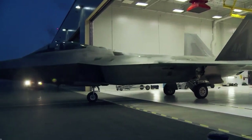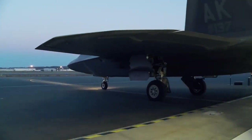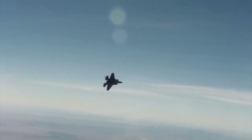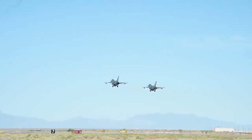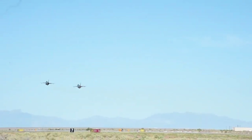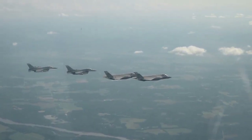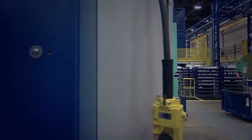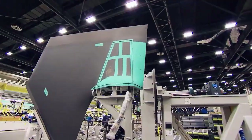There are some exceptions to the rule, of course. Some fighter jets, such as the F-15E Strike Eagle, do have small winglets on their wingtips. However, these are designed more for stability and control than for reducing drag or improving fuel efficiency. In general, fighter jets are designed to be as simple and streamlined as possible, with no unnecessary features that could compromise their performance or effectiveness in combat situations.